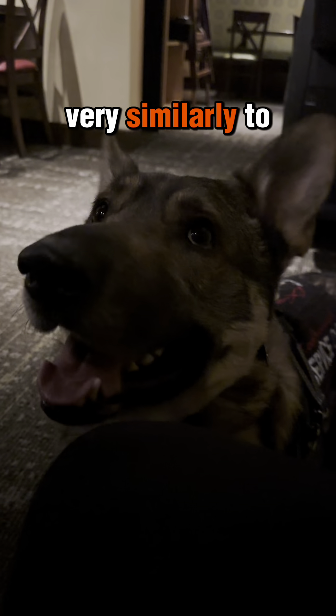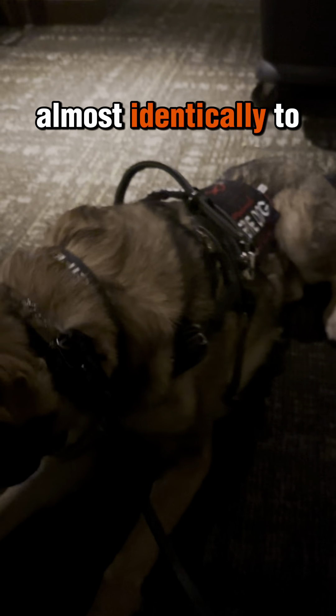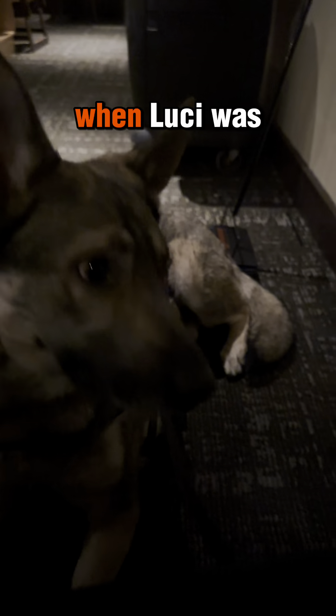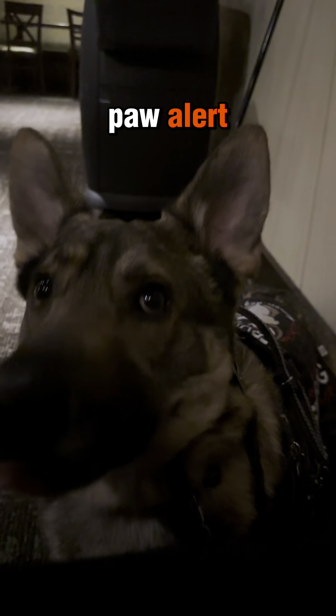It's trained very similarly to retrieving a dropped leash, and it's paired almost identically to any other alert behavior. When Lucifer was originally scent trained, we began with a paw alert, thinking that I would be able to manage that way, and transitioned to a bringsl when my allergies couldn't handle a paw alert.